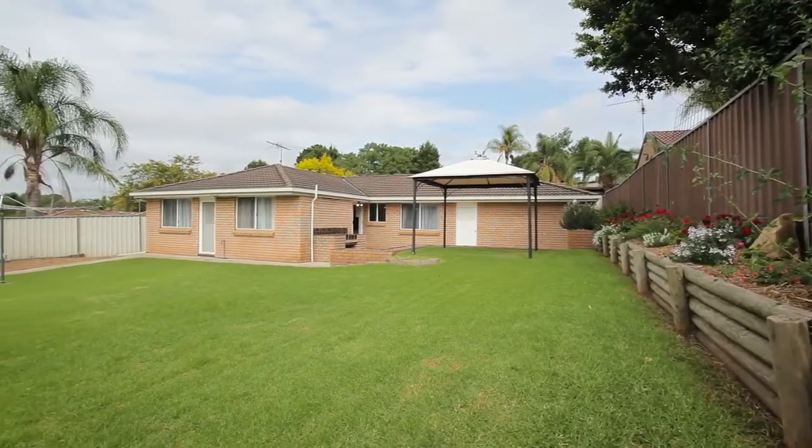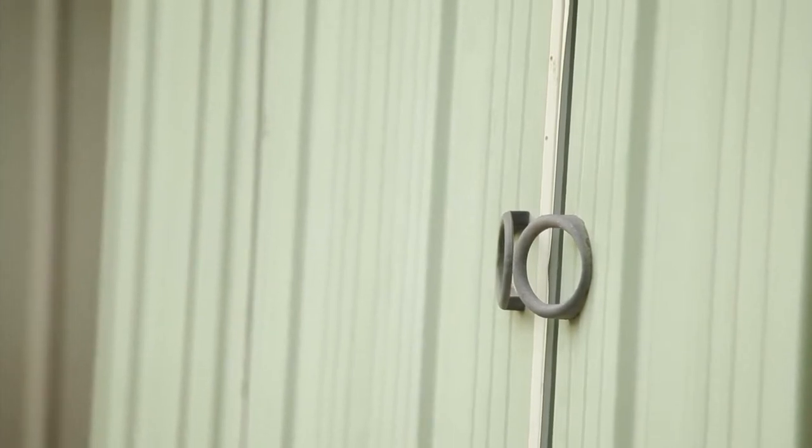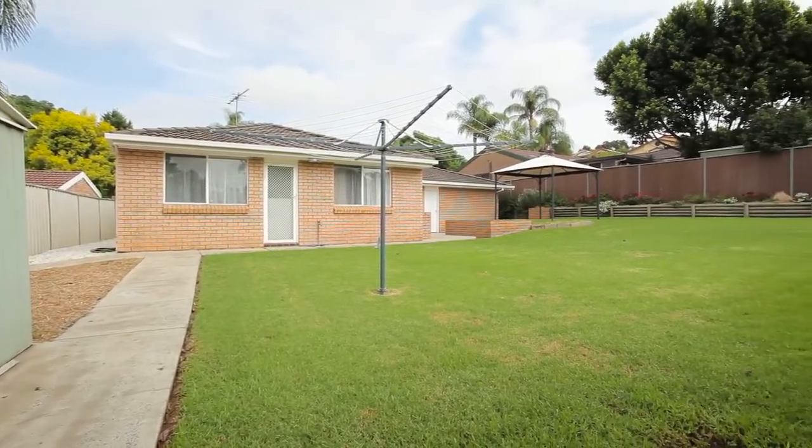The yard is spacious with an inbuilt barbecue area, pergola and garden shed. Your kids can play a game or two safely in the lush backyard, securely fenced.